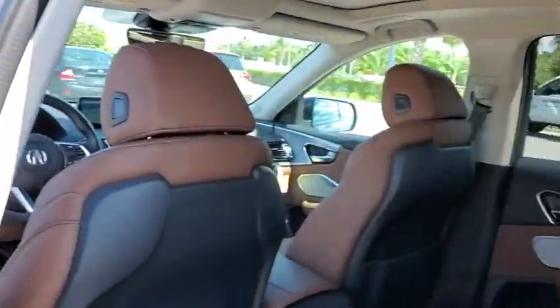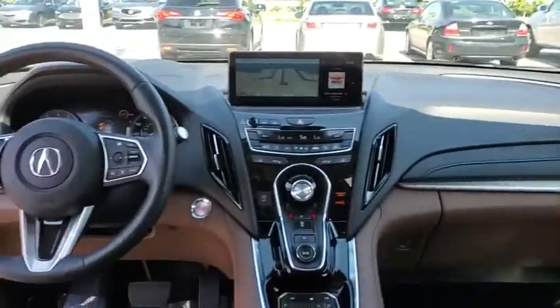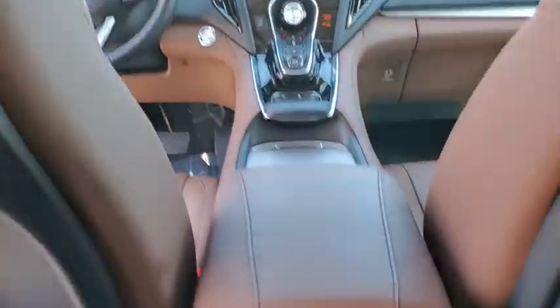Traction control, power liftgate, power passenger seat, dual airbags, alloy wheels, power steering, four-wheel disc brakes, compass, heated front seat, electronic stability control.